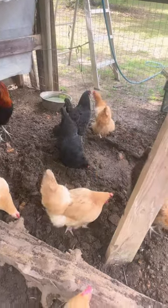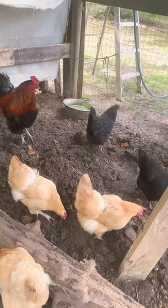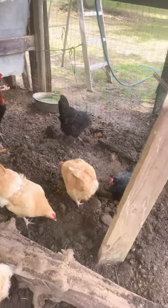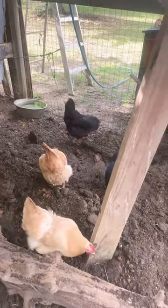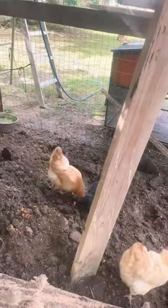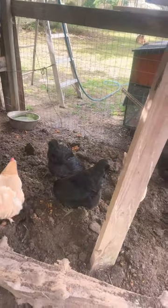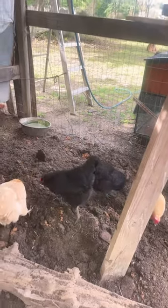Lots of people ask how do you keep mosquitoes, gnats, fleas, all of those pests away from your chickens? How do you keep them safe? Well, we are located in southeast Louisiana. It's a very wet and humid environment. We breed mosquitoes that can pick you up and take you away.